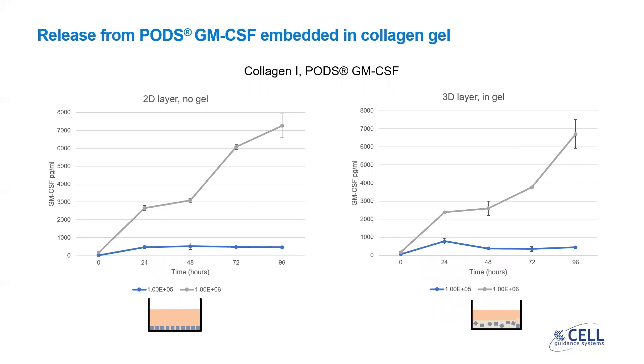We can evaluate the release of PODs cargo using an ELISA assay to measure the content of cell culture supernatant. These results show release rates from PODs when they are embedded in collagen on the right, compared to when they are simply dried onto the surface of a cell culture vessel on the left. We have PODs at two different concentrations, 100,000 per well or a million per well. The trends of release over the experimental period are very similar for both formats, both with and without gel. The serum in the media provides the source of the proteases for degradation, and we can see a dose response in both formats.